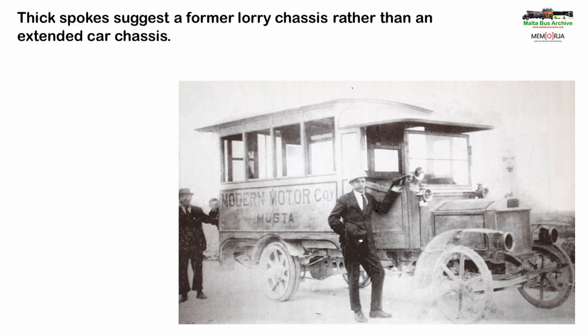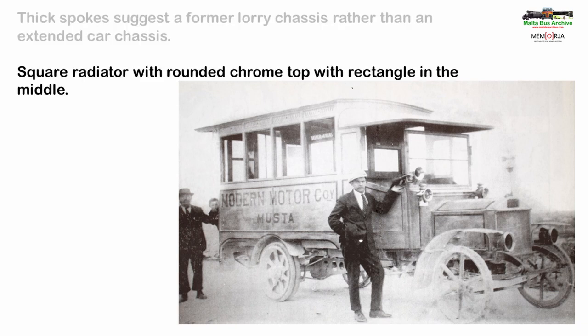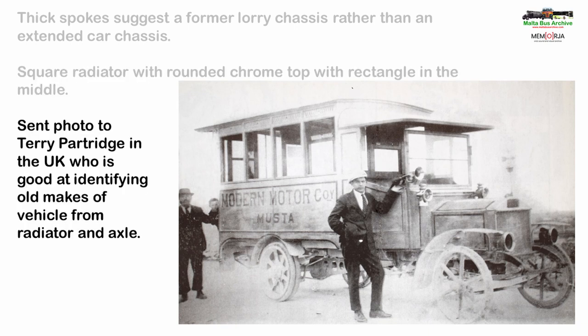The thick spokes suggest a former lorry chassis, as extended car chassis — the other common source for early Maltese buses — tended to have a larger number of much thinner spokes, a bit like on a modern bicycle. The square radiator with a rounded chrome top and a rectangle in the middle, possibly a badge of some sort, are of a distinctive design and would help identify who built the chassis.